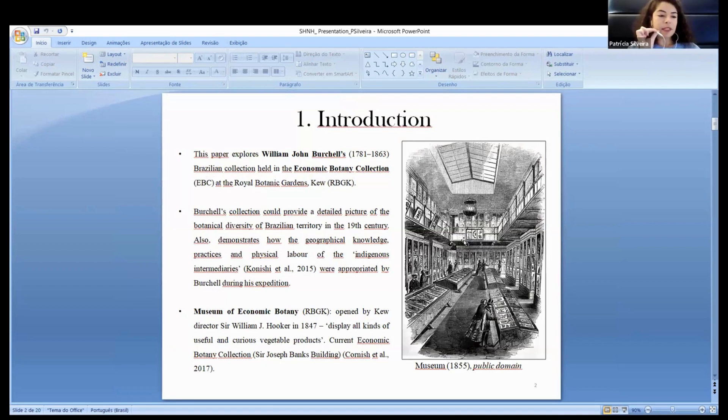This paper explores Burtill's Brazilian collections held under the Economic Botany Collection at the Gardens. Burtill's collection could provide a detailed picture of the botanical diversity of the Brazilian territory in the 19th century, and also bring visibility to the local actors who largely contributed to the scientific travels, whose labor, practices, and knowledge were omitted from the surviving archival records.